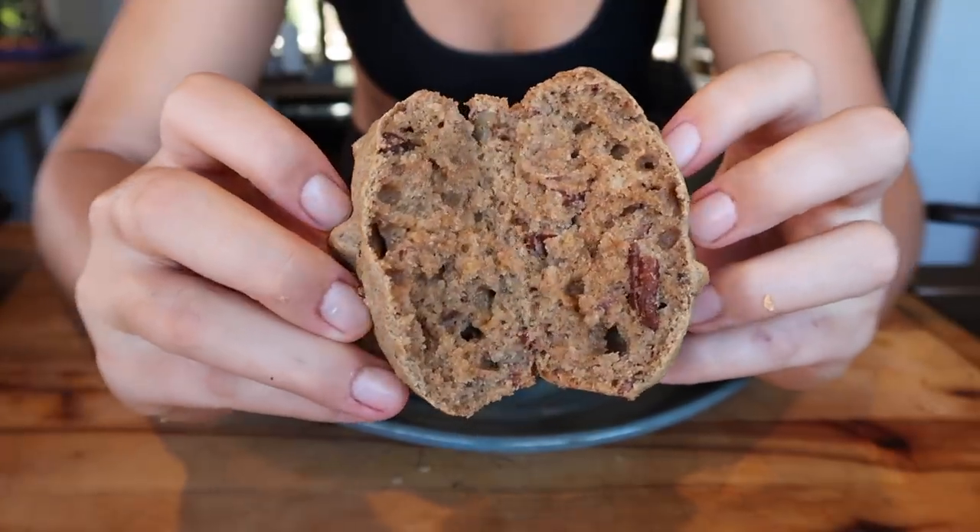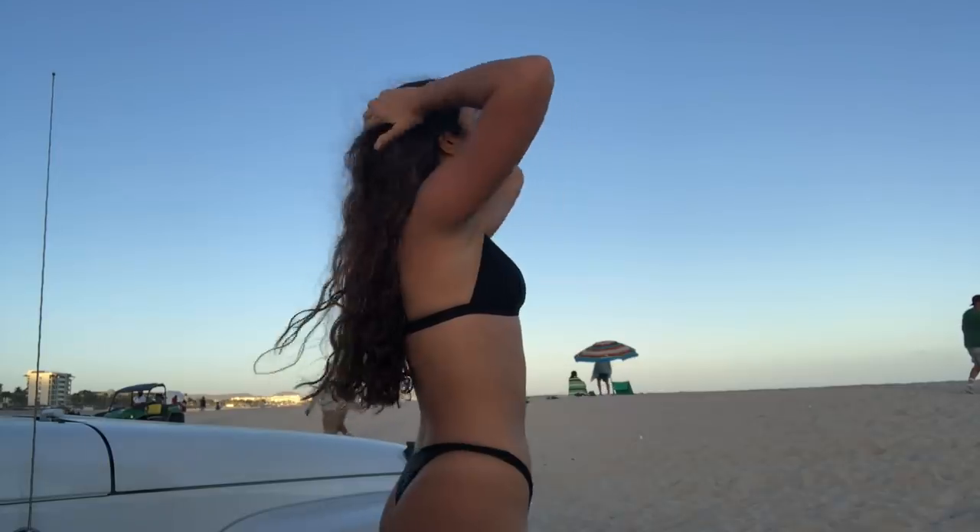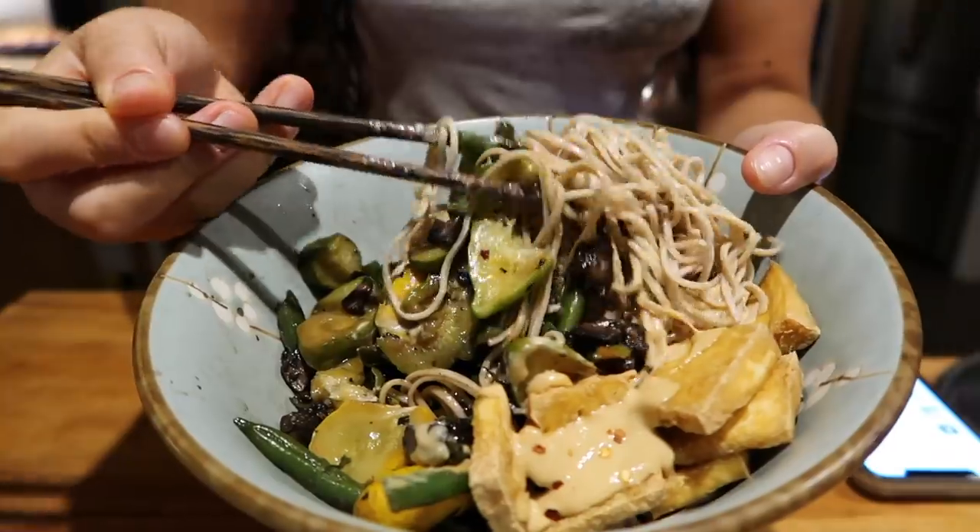I'm a healthy foodie, so I'm filling this video with tons of delicious and nutritious recipes that are perfect for the holidays.